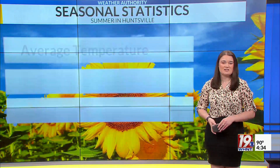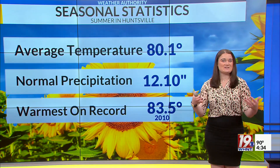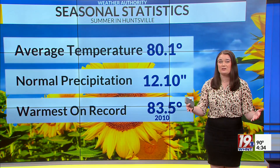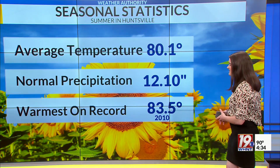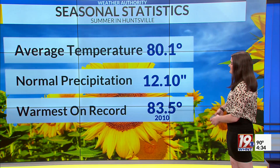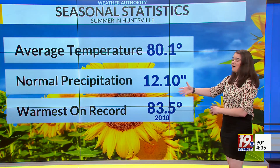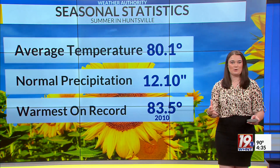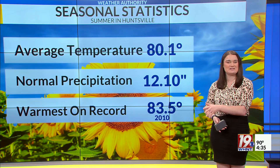Something we're going to be continuing to monitor. Remember, the seasonal stats for the entire meteorological summer — June, July, and August — by the time we hit the end of August, the average temperature is about 80 degrees. Normally we see about a foot of rainfall, so we'll see if we can actually get close to this as we head towards the end of the summer.